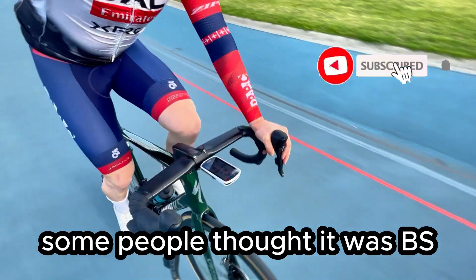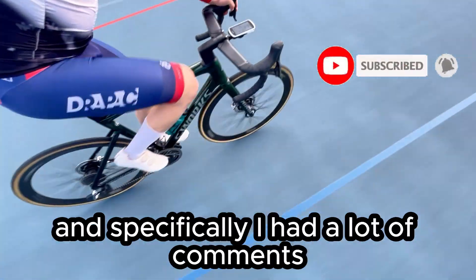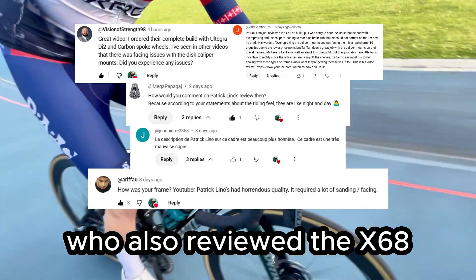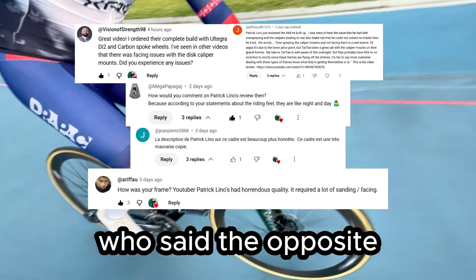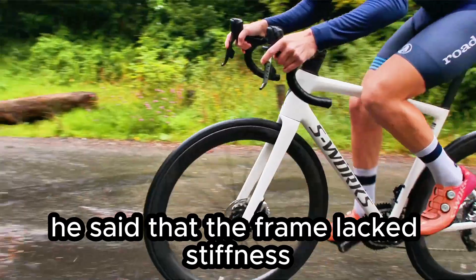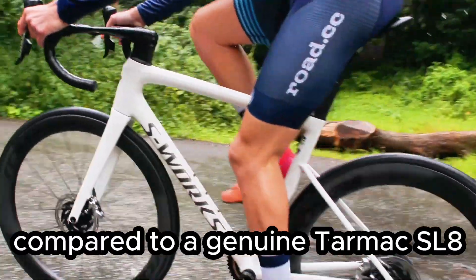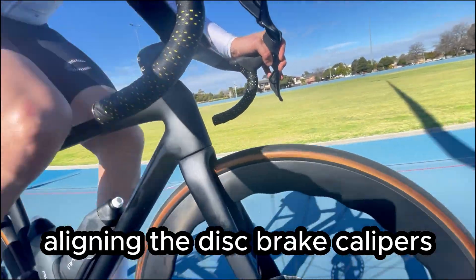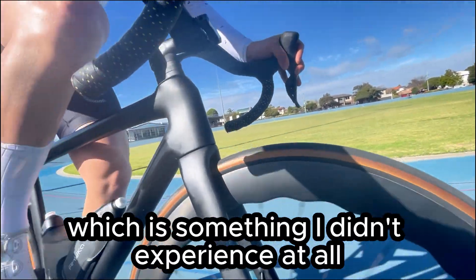Some people thought it was BS and a lot of people agreed with me. Specifically, I had a lot of comments in relation to Patrick Lino's video, who also reviewed the X68 and said the opposite. He said that the frame lacked stiffness and felt sluggish compared to a genuine Tarmac SL8. He also mentioned challenges aligning the disc brake calipers, which is something I didn't experience at all. So who's right?